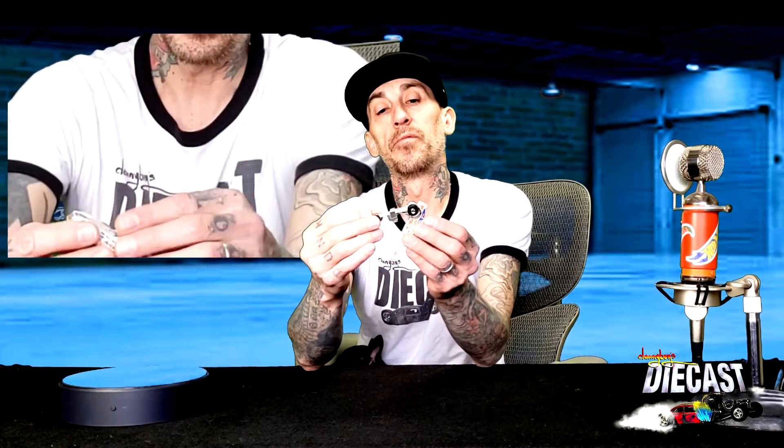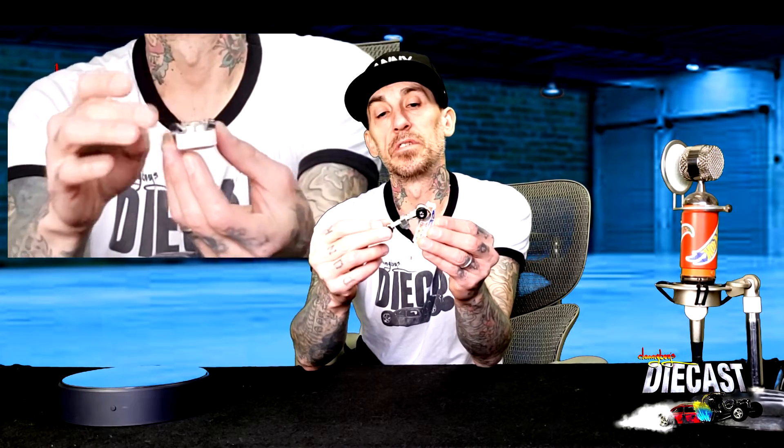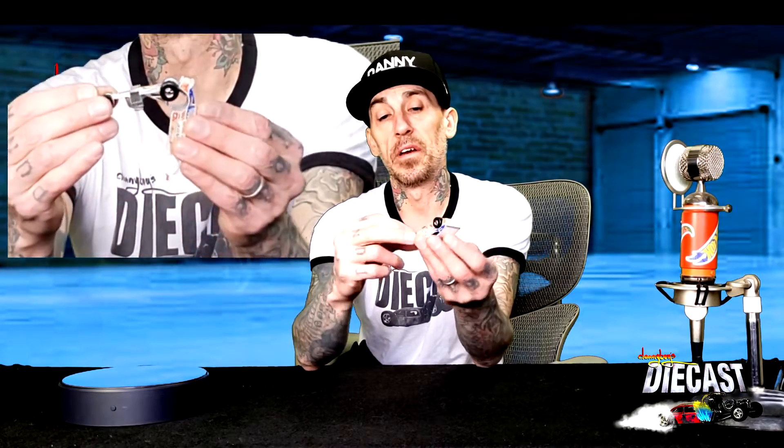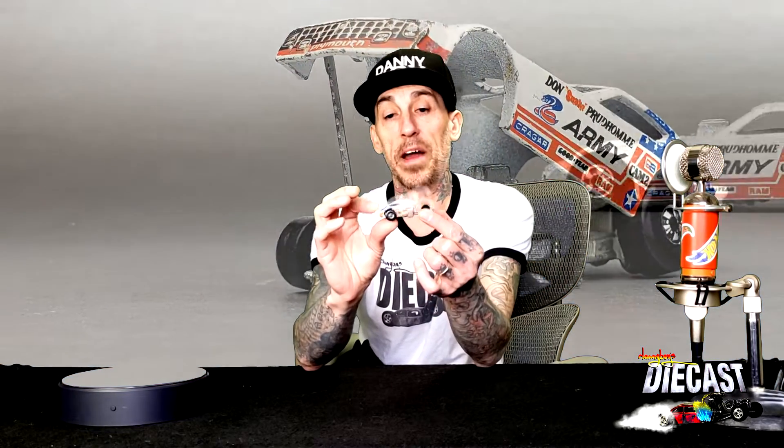I bet somebody's little kid went 'oh look at that' and cranked it back, because when you do that you bend those back wheels — the further you bend it, the more it destroys that back axle. That's definitely a design flaw on Hot Wheels; they should have considered that. But I still really enjoyed this funny car and adding it to the collection — the graphics are just smoking hot.